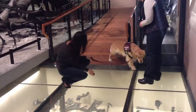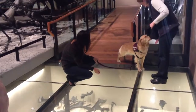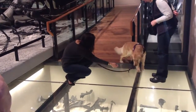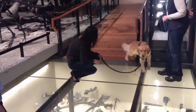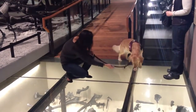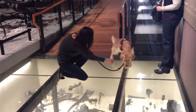This dog is really scared of walking on a glass floor. There you go. You're all right, we can walk on this. How old is she? She's almost two.